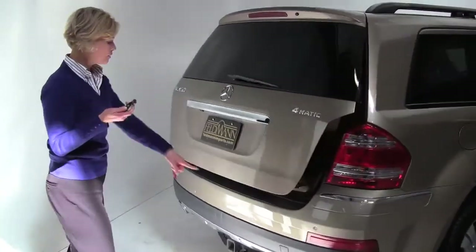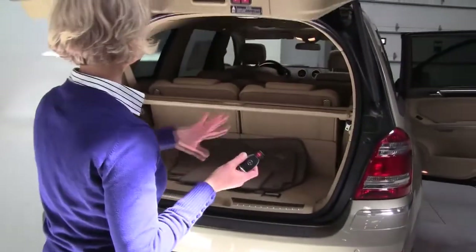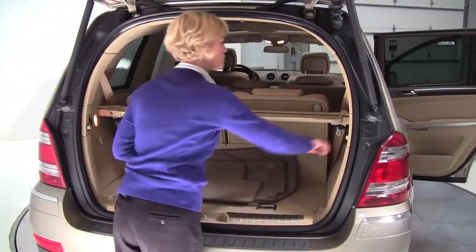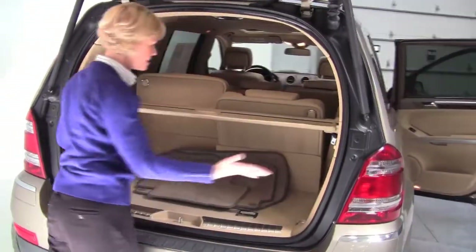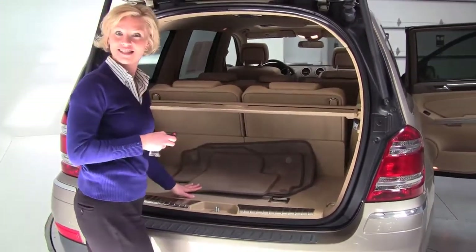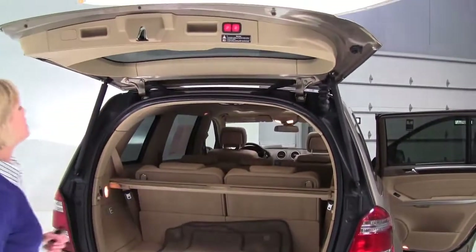I just used my key fob. We've got rear sensors and a backup camera. Tons of space — this is a huge vehicle. These seats go forward for you, just a push of a button, just that easy. Take it forward or pull it back up. Retractable cargo area cover, full set of carpeted floor mats.